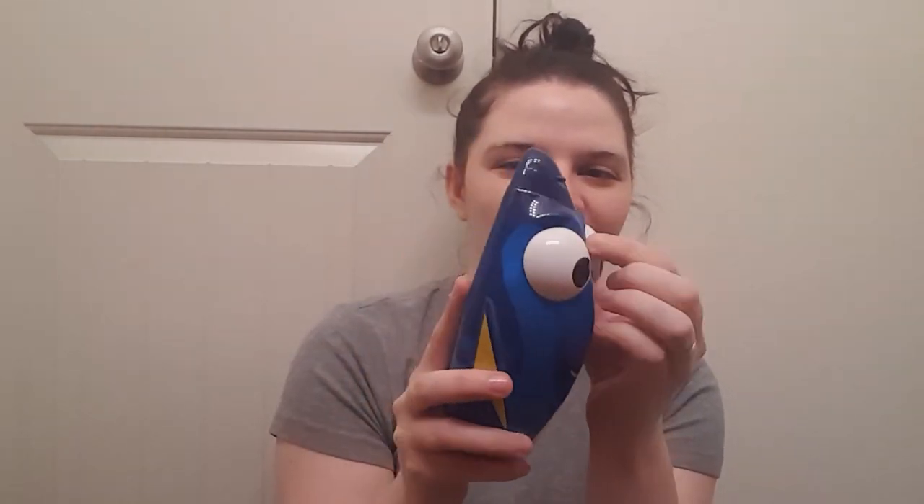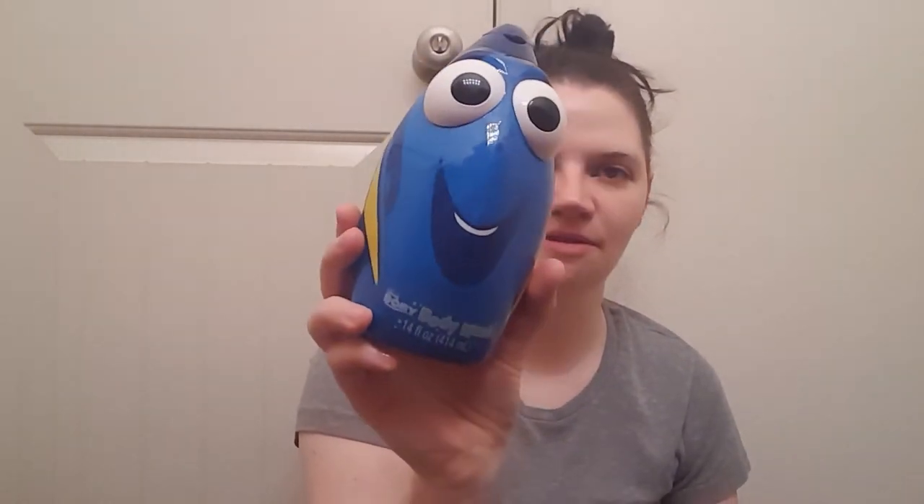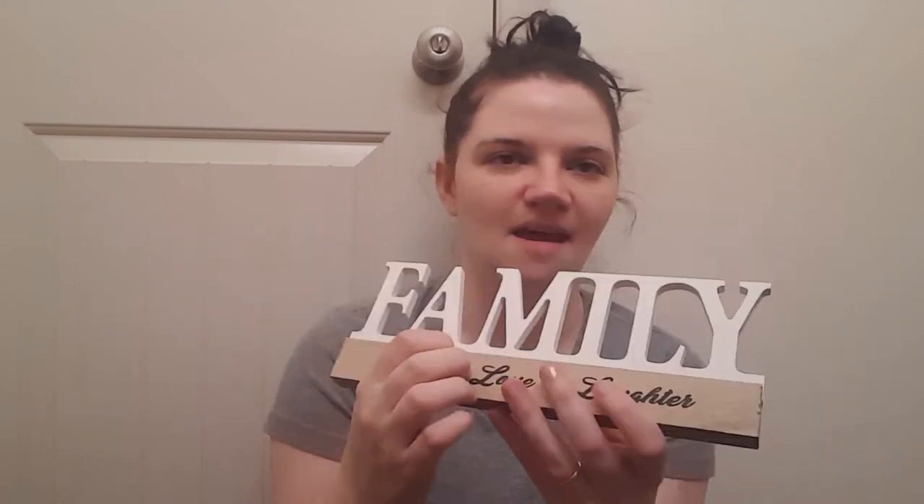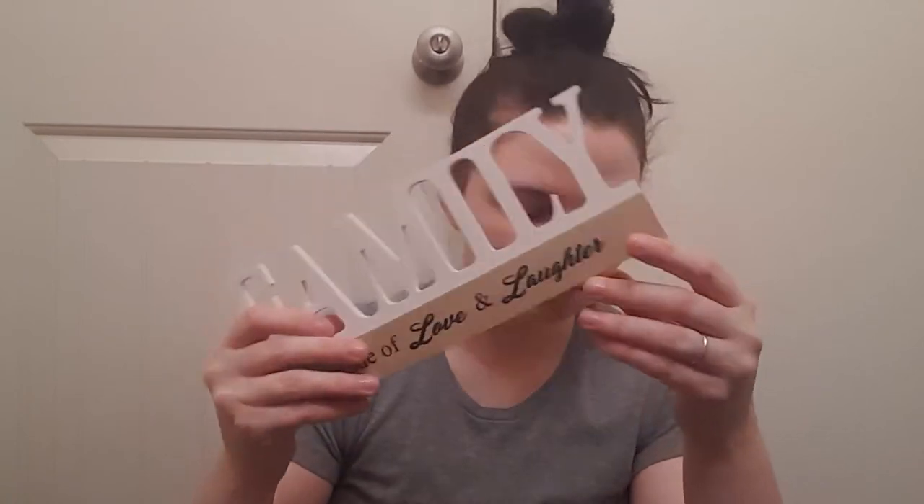I got this Finding Dory body wash — look at this thing. It's ocean fruit scented. They had a Nemo one too, but Bailey was with me so I let her pick and she picked this one. It's 14 fluid ounces. And then this sign that says 'family is made of love and laughter' — I thought this was really cute. It's a really sturdy sign, like surprisingly nice. They had a hope one, a home one, and a believe one. I thought this would be cute for my downstairs.